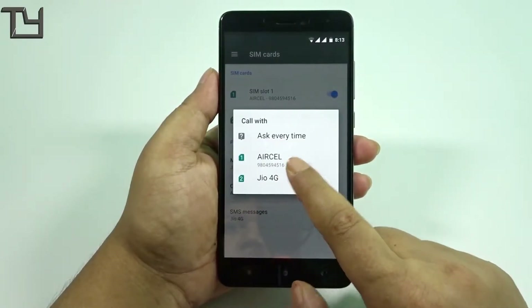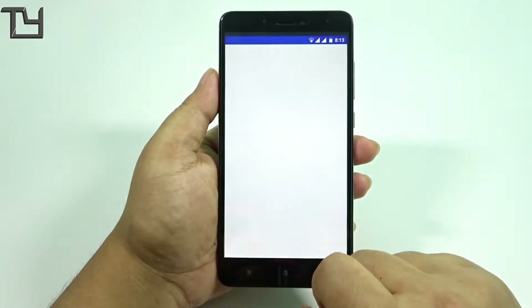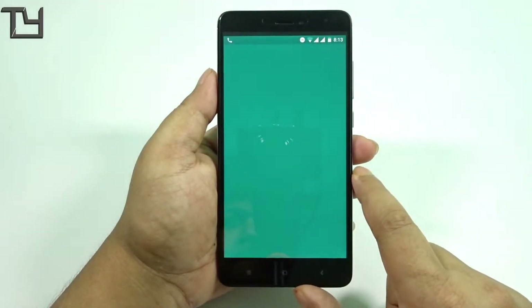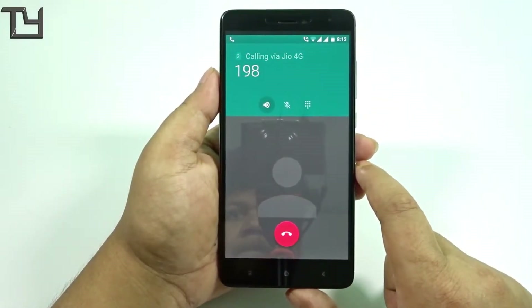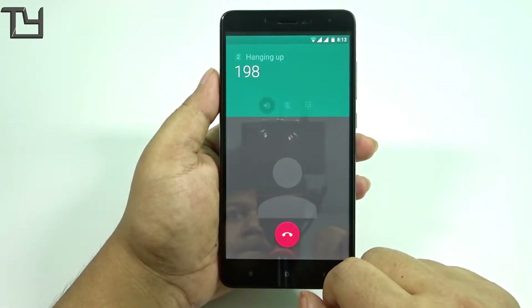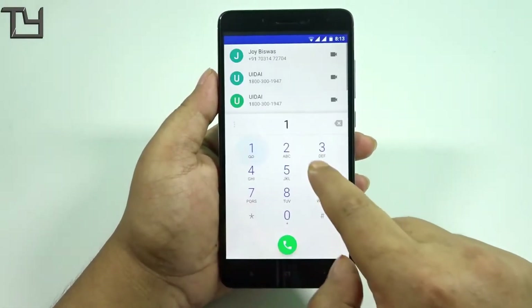There is a glitch with calls — I'll let you know right now. I'm going to call 198, and whenever I'm trying to do that, the call is just not getting connected. I then tried with a different number of a friend and it got connected — I will show you that as well.